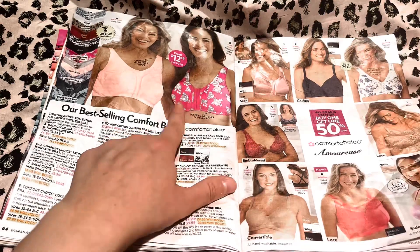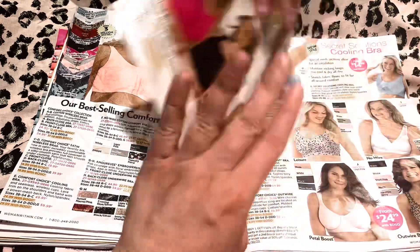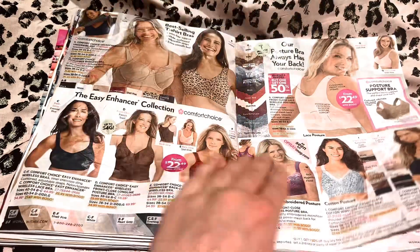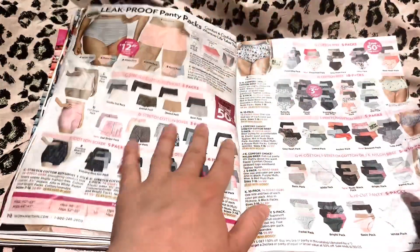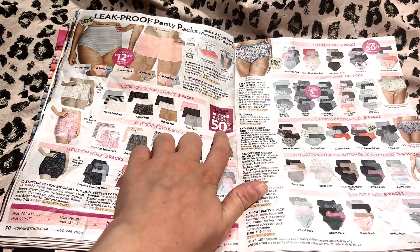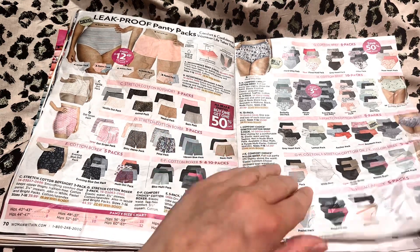I think this one's very pretty too. Here's our underwear, and we have buy one, get one 50% off. Nope? Okay.